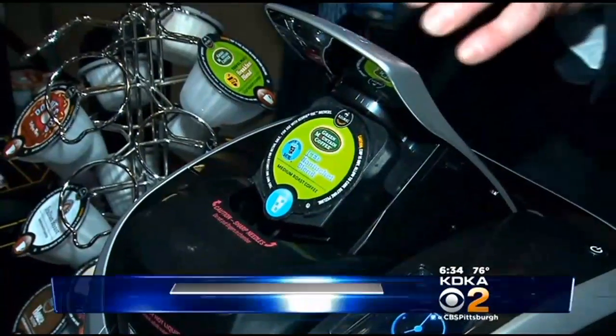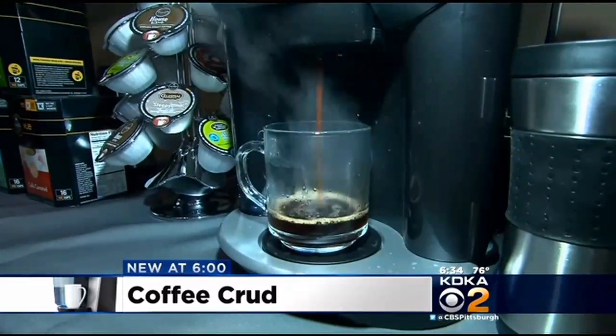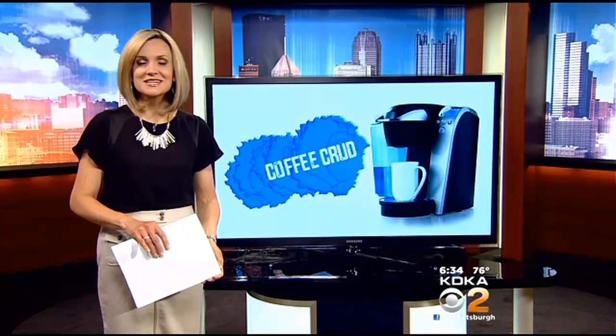Millions of Americans wake up each day and enjoy a cup of coffee, but you may be getting more than just caffeine. How about a splash of bacteria with your cup of joe? We analyzed some popular coffee makers to see what's brewing.